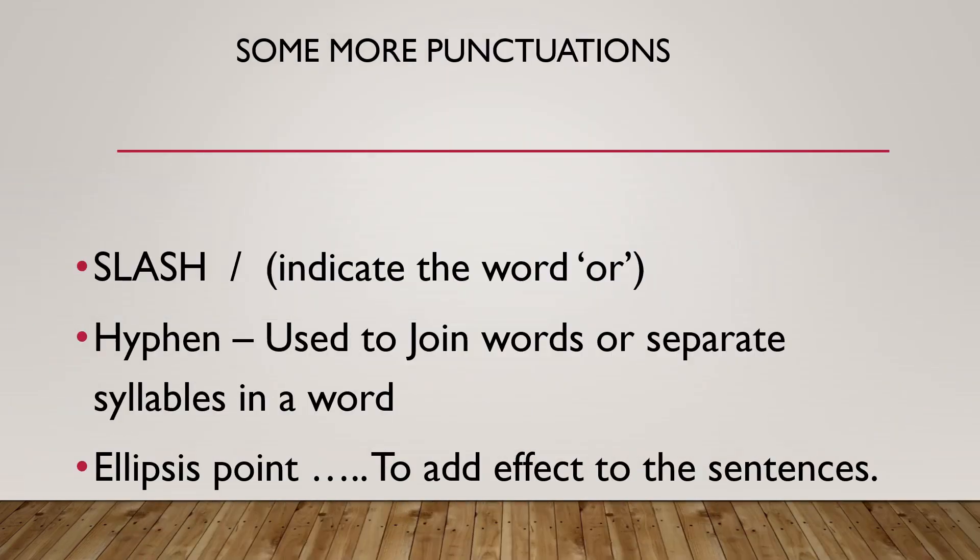Some more punctuations that we use: the slash, which is used to indicate alternatives; the hyphen, which is used to join words or separate syllables in a word; and the ellipsis, which adds effect to sentences.